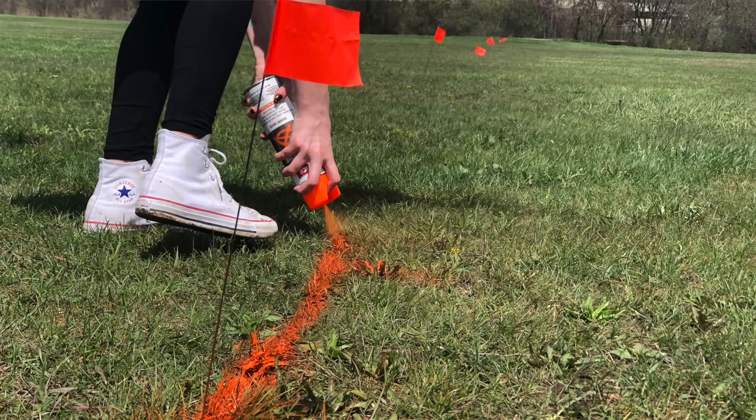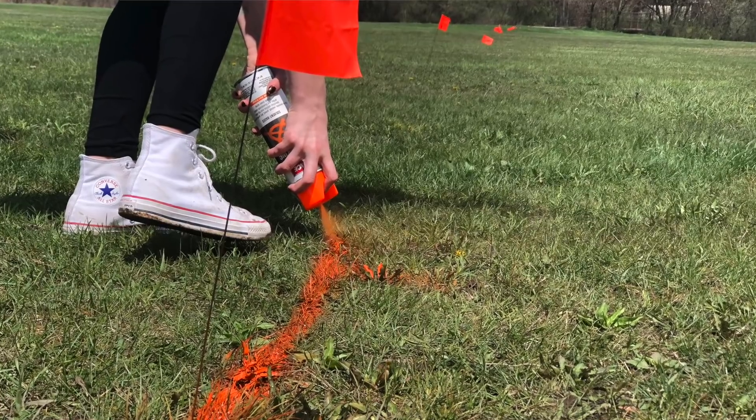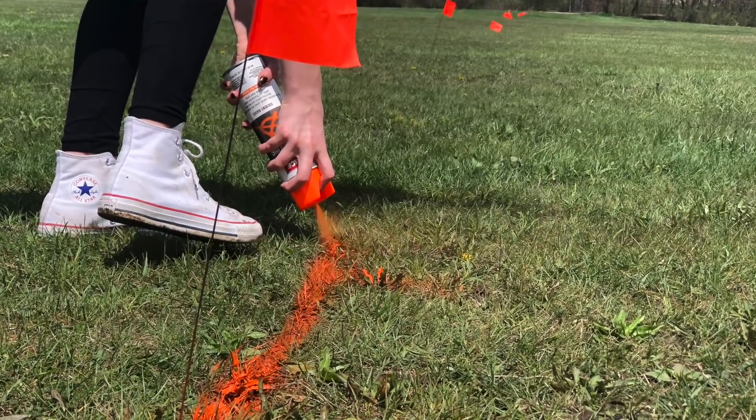We all went outside and marked up where the path would be, walked around, and looked at where we would think it would be necessary to have a sign.